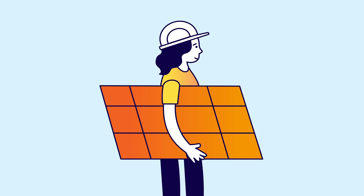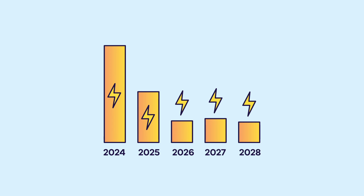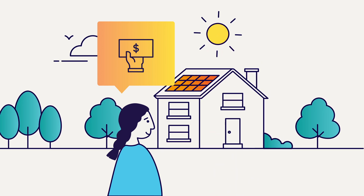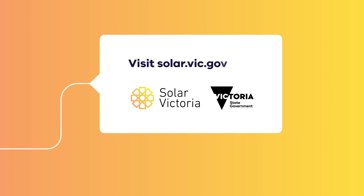There is a cost to install them, but you can save much more in the long term thanks to lower energy bills every single year. Solar Victoria offers rebates to help reduce the upfront cost of installing rooftop solar. Visit solar.vic.gov.au to learn about how you can put the sun to work.